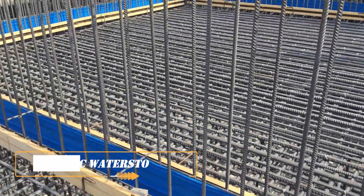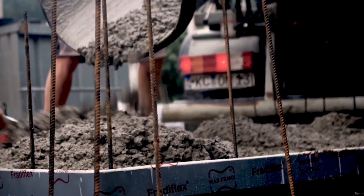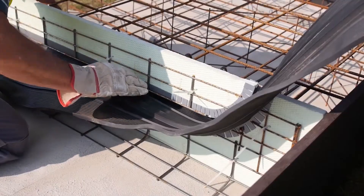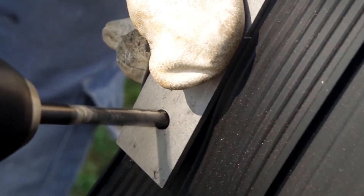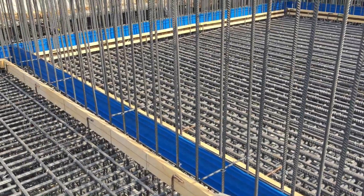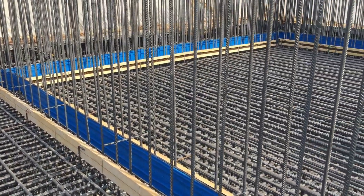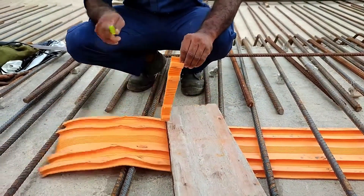PVC Water Stop: Let's talk about water stops for waterproofing and sealing joints in concrete structures like subways, parking lots, tunnels, canals, and built-in foundations. Unlike metal or rubber, this material doesn't degrade over time. It can withstand expansion, contraction, and even compensate for displacements caused by temperature changes or foundations settling.